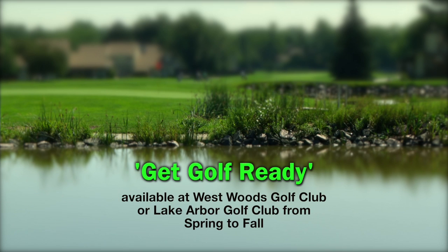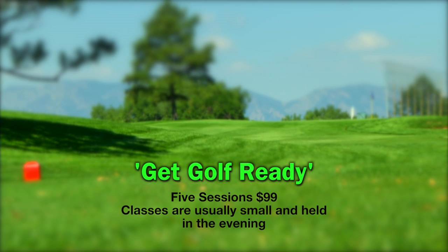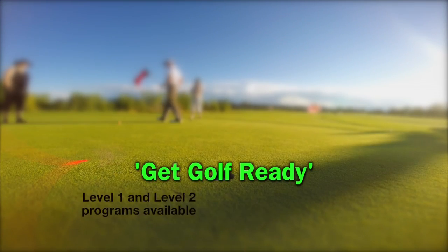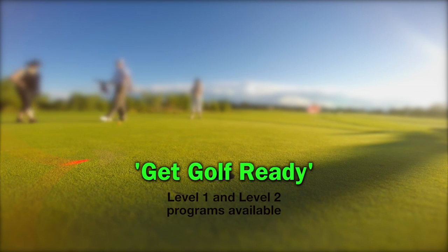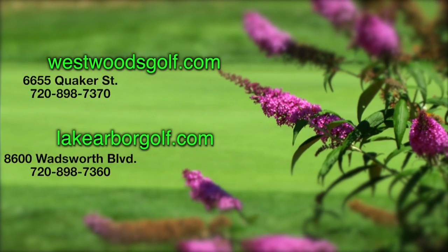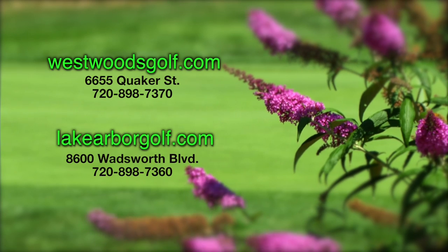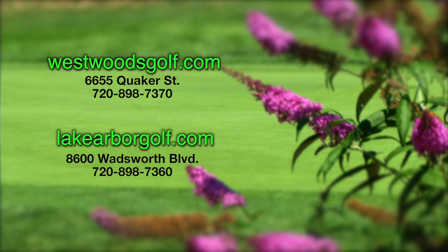The Get Golf Ready program is available at either Westwoods Golf Club or Lake Arbor Golf Club from spring to fall. The series is $99 for the five sessions. Classes are usually small — six to ten people — and most often held in the evening for about an hour to 90 minutes. For those who complete level one, there is a level two Get Golf Ready program that reviews everything and gives you more experience on the course. To sign up, check out the schedule at westwoodsgolf.com or lakearborgolf.com, or give the pro shops a call.